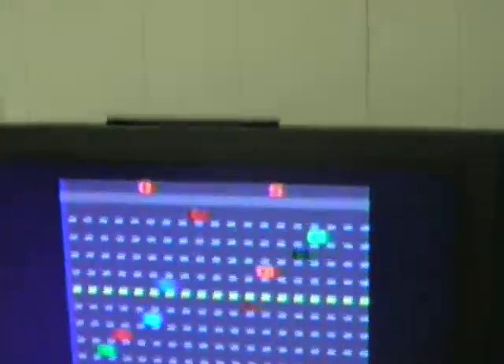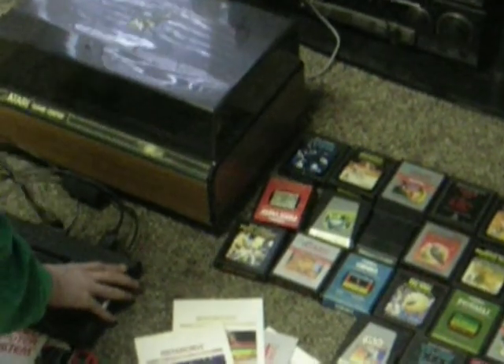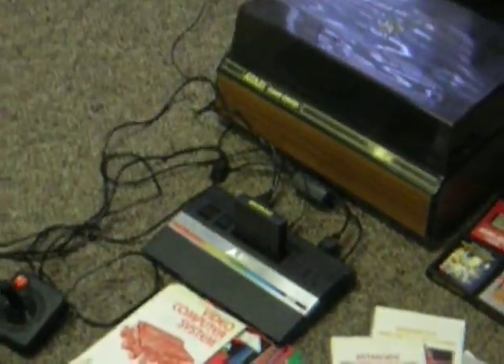Okay, go ahead and play Breakout. You gotta watch me win, too. Breakout.